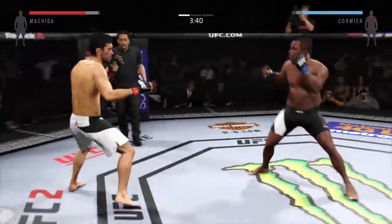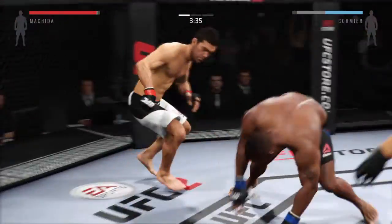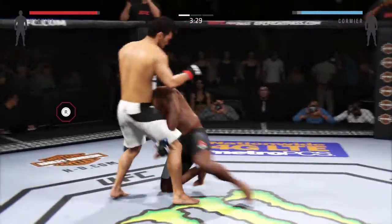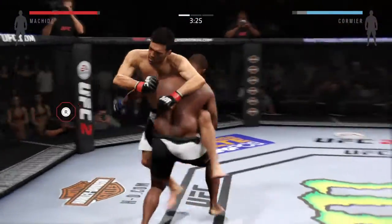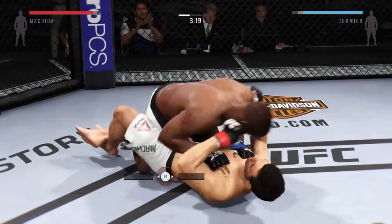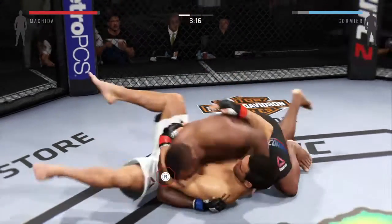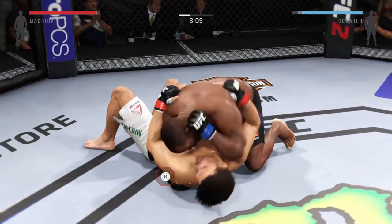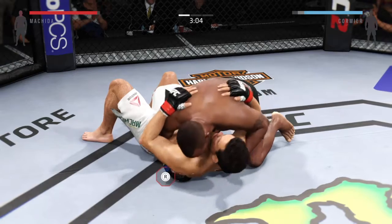Cormier in with the jump. This is clearly his game plan — stop these takedowns and showcase his striking skills. That connected. Now he goes to side control. Start raining those elbows — big punch from the bottom. He lands an elbow here.